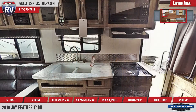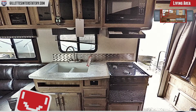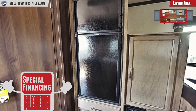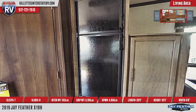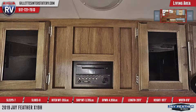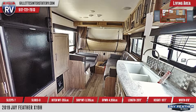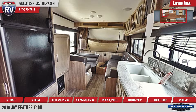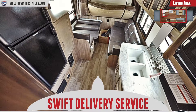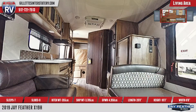The living area has a dinette, sofa, wardrobe, and a TV cabinet. Play music with the AM, FM, CD, DVD, Bluetooth stereo.